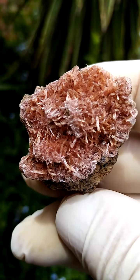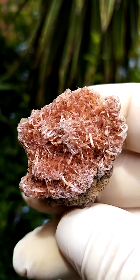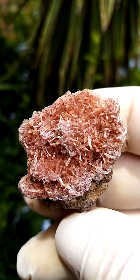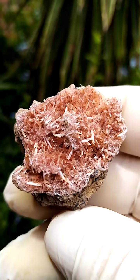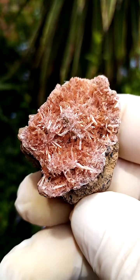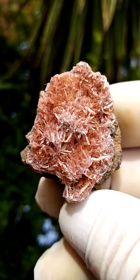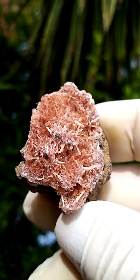Under closer investigation, let's see if we can zoom in a little bit and have a closer look. Little gem needles — little acicular crystals — thickish acicular crystals of this reddish to orange Inesite. Of course, from the Kalahari manganese mines, northern Cape of South Africa, where the guys are mining for iron and manganese and related minerals.